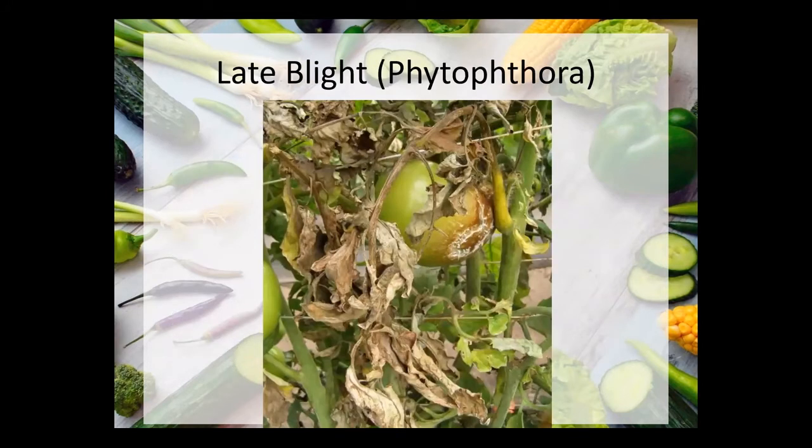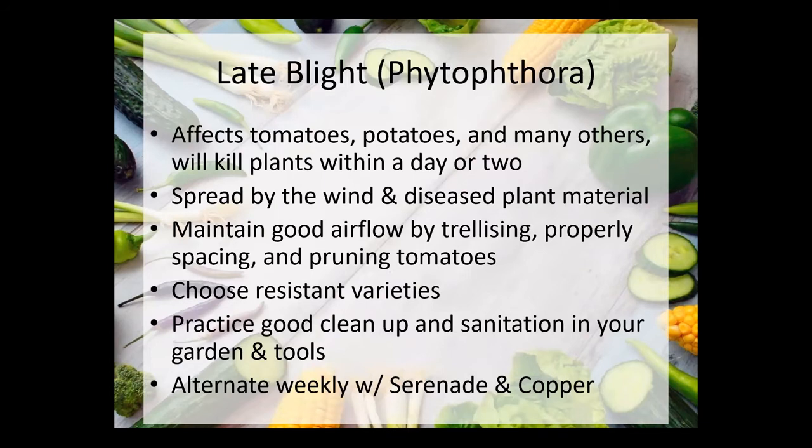Late blight on tomatoes — again, this is pretty much instant death. It can affect tomatoes and sometimes potatoes and other plants, and will kill them pretty quickly. We don't see it every year — I haven't had an issue with it specifically yet, knock on wood. It comes in the wind and there's not much you can do to prevent it. There are some varieties with disease resistance to it, but not a lot. If you do get hit by late blight, it's really important to clean up stuff out of the garden — burn it or trash it, clean all your tools, and keep up with alternating serenade and copper weekly. If you are spraying regularly when it blows in, you can hopefully kill it before it takes root in your plants.